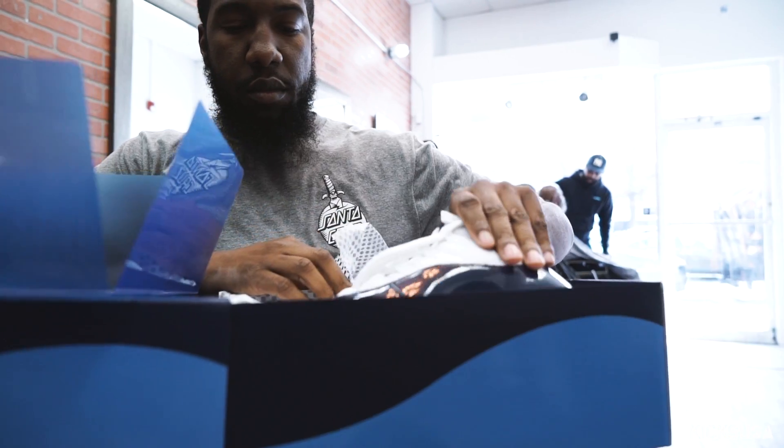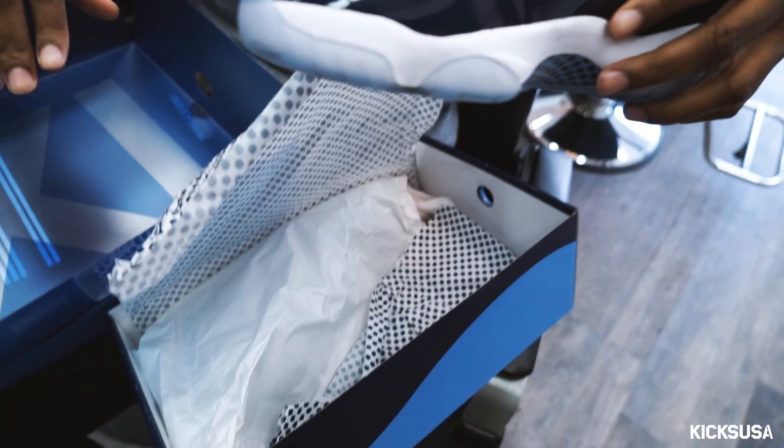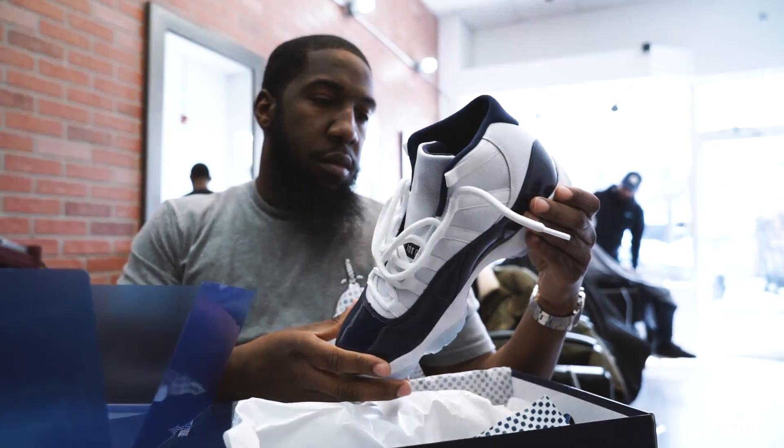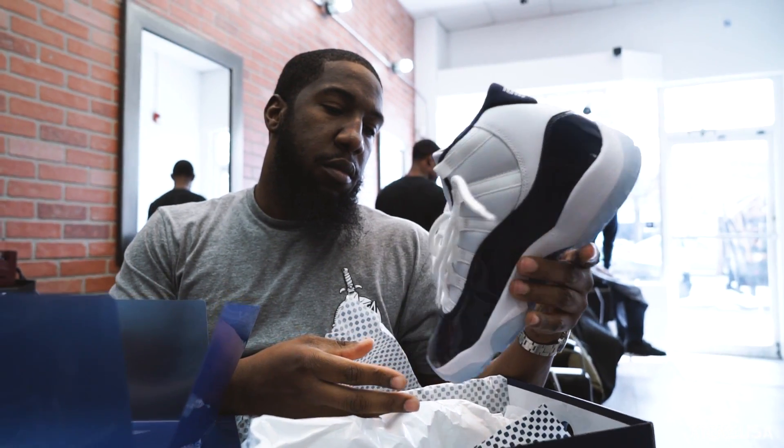Today we're going to be reviewing the Eleven's UNCs. I remember when Jordan had these — I believe he had the Concords on when he dunked on the Lodge of Wine. Once he dunked on the Lodge of Wine with these, I needed these.